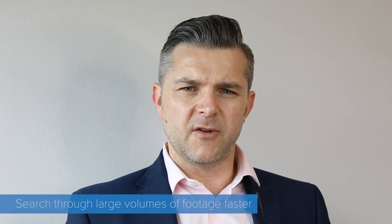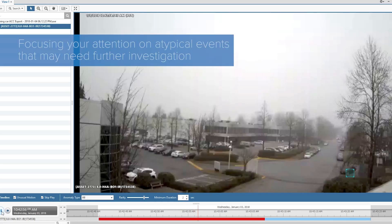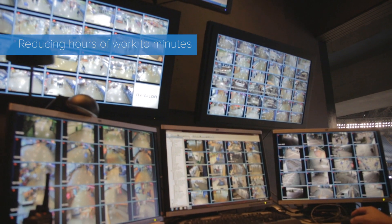This allows you to search through large volumes of footage faster, focusing your attention on atypical events that may need further investigation, reducing hours of work to minutes.